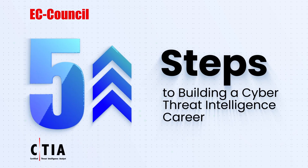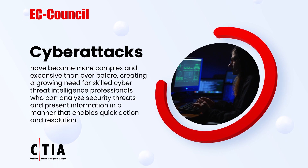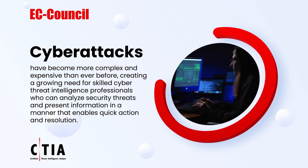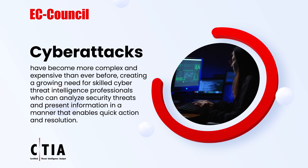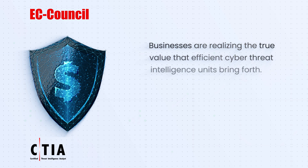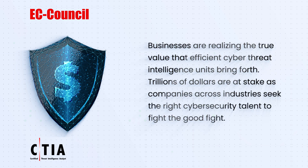Cyber attacks have become more complex and expensive than ever before, creating a growing need for skilled cyber threat intelligence professionals who can analyze security threats and present information in a manner that enables quick action and resolution. Businesses are realizing the true value that efficient cyber threat intelligence units bring — trillions of dollars are at stake as companies across industries seek the right cybersecurity talent.